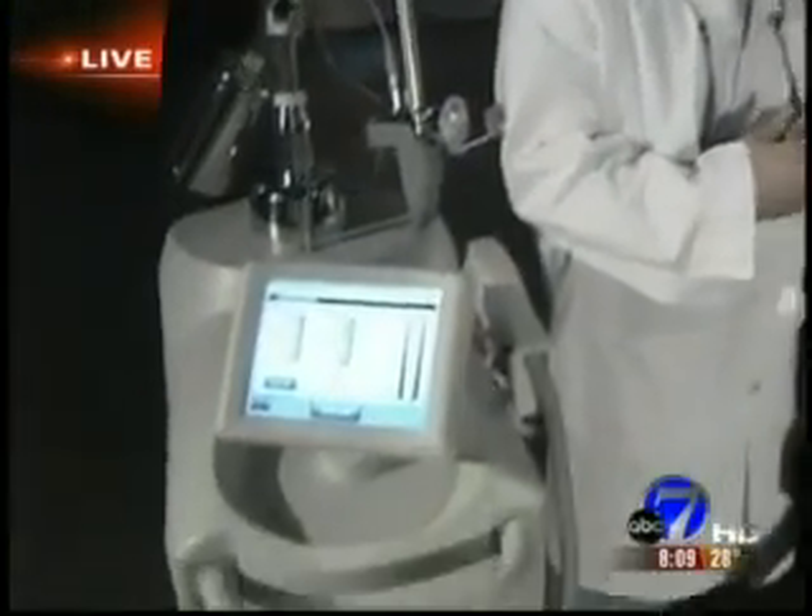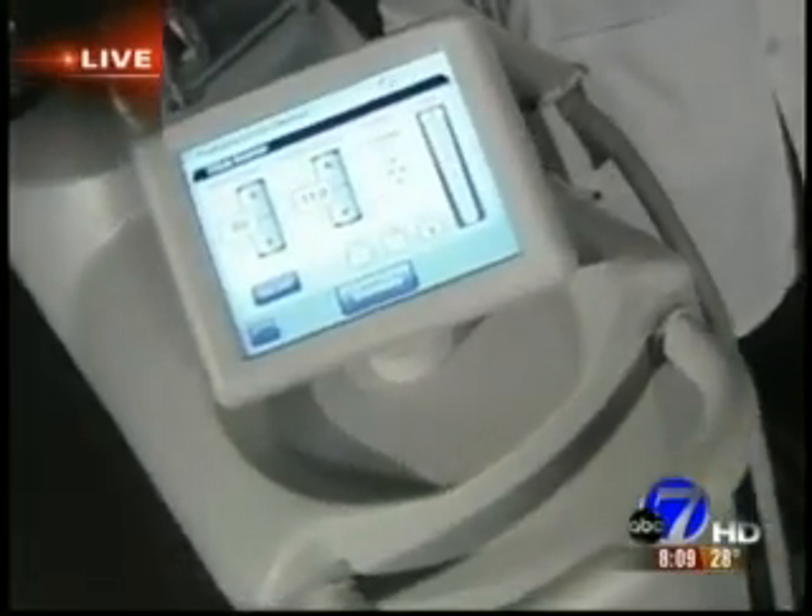Everybody is looking for that fountain of youth. There are lots of options to treat skin lines and wrinkles. Lasers are some of the greatest options. There's a new laser on the market, really the latest and greatest advancement, and what we're going to look at today is treating around the eyes. Sometimes you can use Botox to treat wrinkles around the eyes, but it only lasts a couple of months. This laser procedure can actually last years.